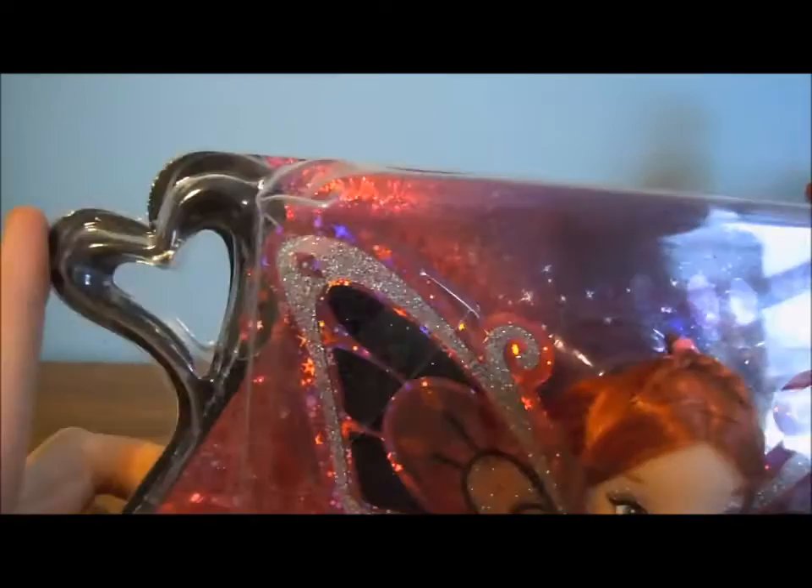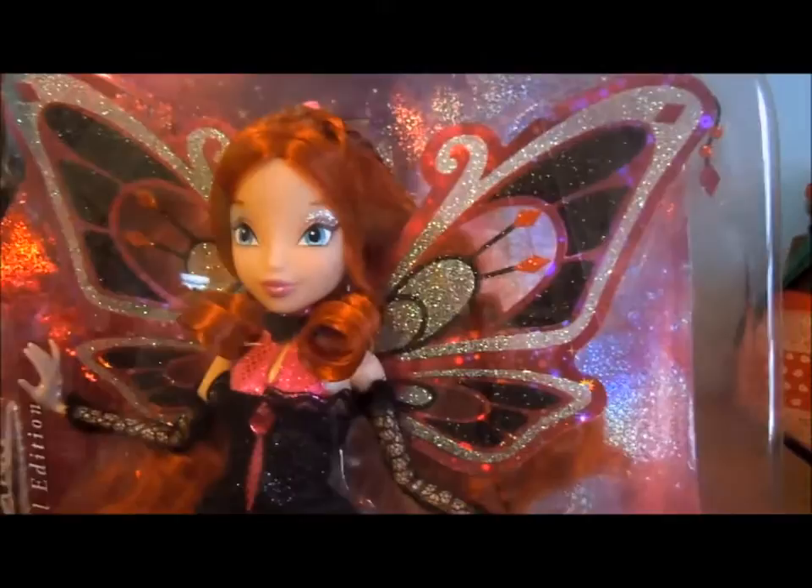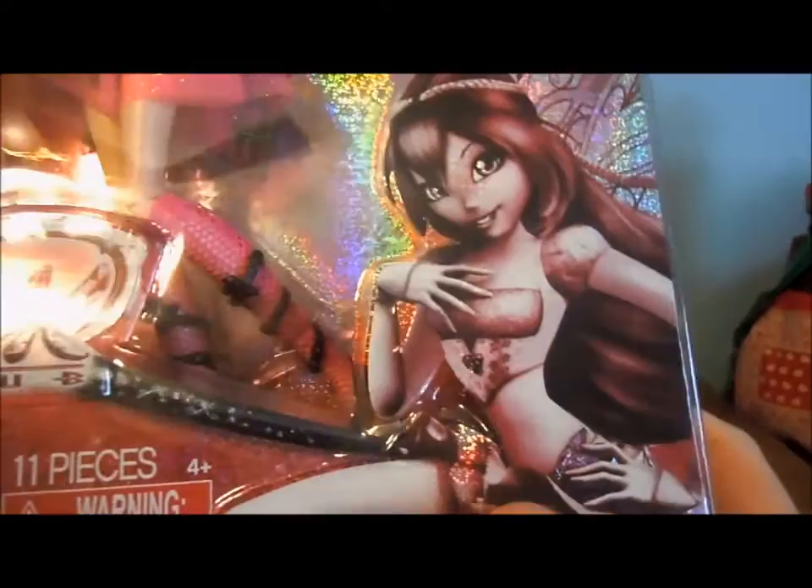In the upper left-hand corner there is a black heart, and on the side it says Bloom in black, and it's a special edition. Up here it says special edition again, and then here's the doll. The background is shimmery and pink, it's like a foil.